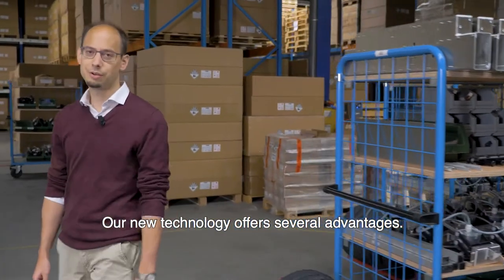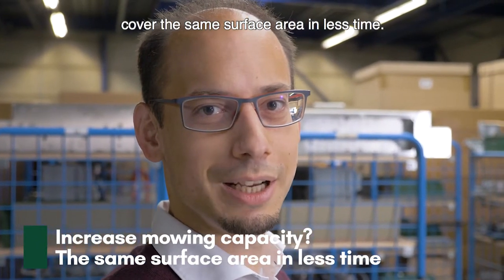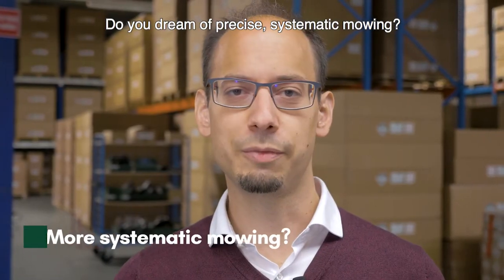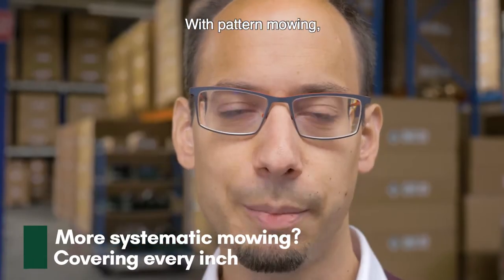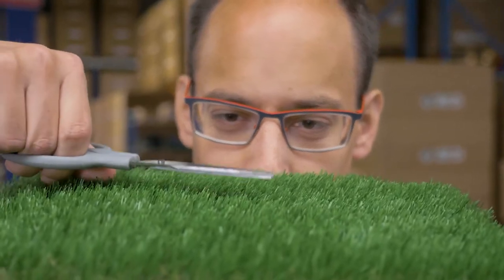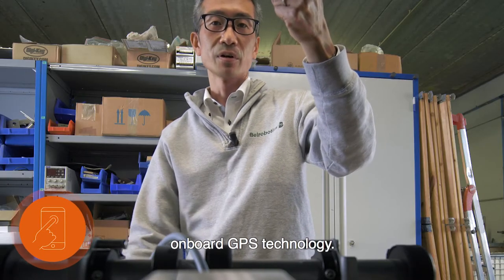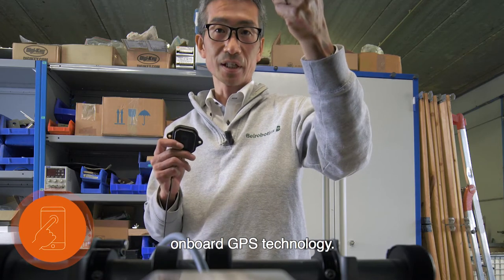Our new technology offers several advantages. Do you need more mowing capacity? Our new robots cover the same area in less time. Do you dream of precise systematic mowing? With pattern mowing you can be confident that our new robots will cover every inch. In short, to achieve this, we use on-board GPS technology.